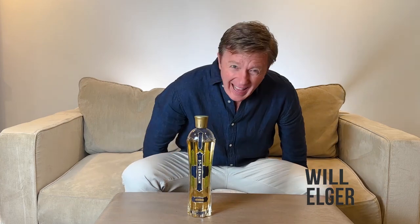Hello and welcome to The Tasting Couch. My name is Will. The Tasting Couch is a comfortable place where you can relax and enjoy fine spirits from around the world.